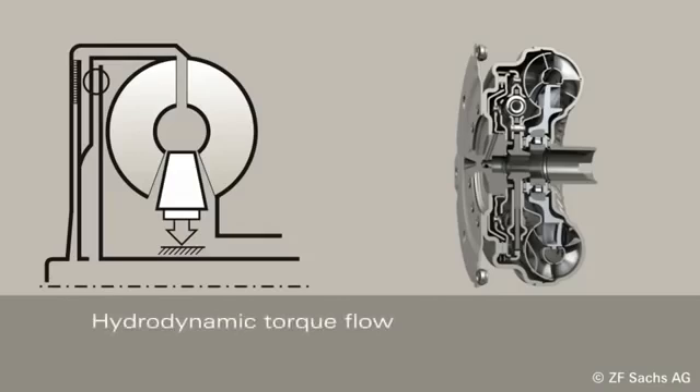When the lockup clutch is not applied, torque is transferred hydrodynamically. Power is transmitted via the engine connection to the pump and turbine and then to the transmission input shaft. When the lockup clutch is applied, the hydrodynamic circuit is bypassed. Torque is transferred directly via the lockup clutch and the turbine torsional damper.